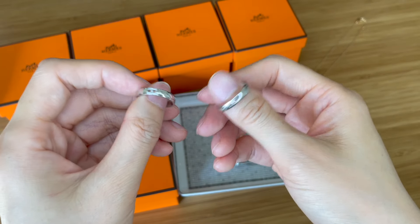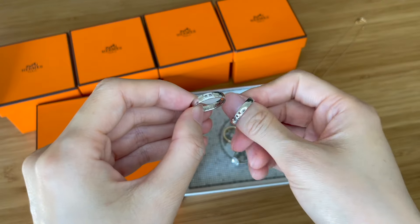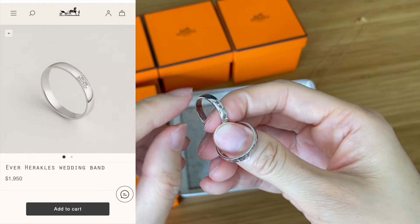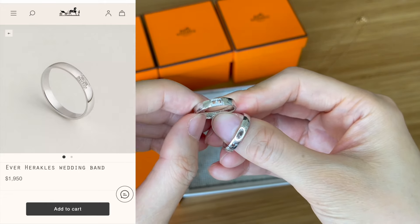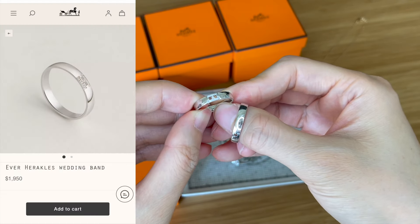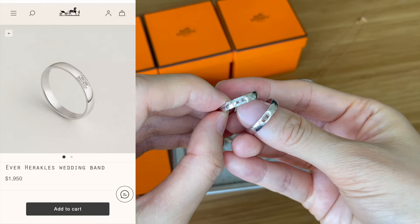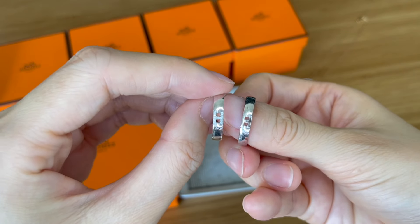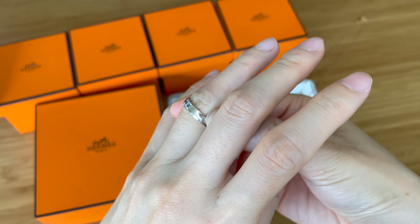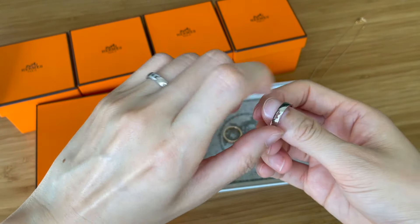I'm filming this on August 1st, and today they announced another round of price increases at Hermès, especially for their jewelry section. I just checked the price point for my wedding band — when I first bought it, the platinum one with diamonds retailed at around $1,525, and now it's already over $1,900 US. That's about $500 more expensive compared to when I bought it. So if you want anything from Hermès, it's better to buy early rather than later. What's unique about this ring is the subtle little H, which is not too obvious — and my husband's last name initial is H, so it's just perfect for both of us.